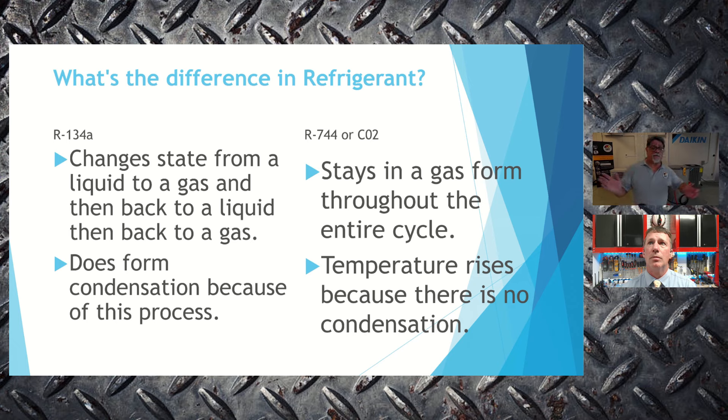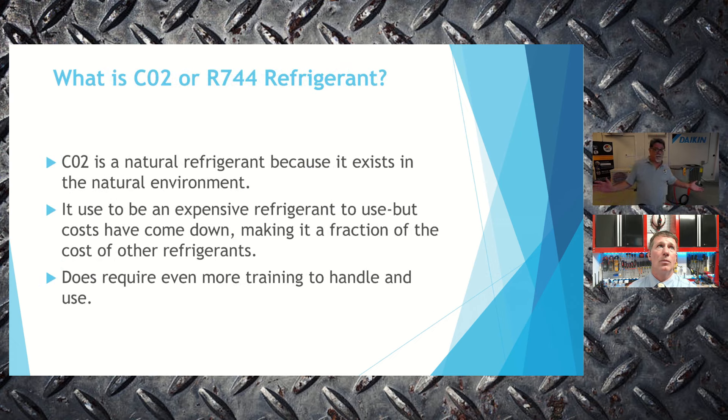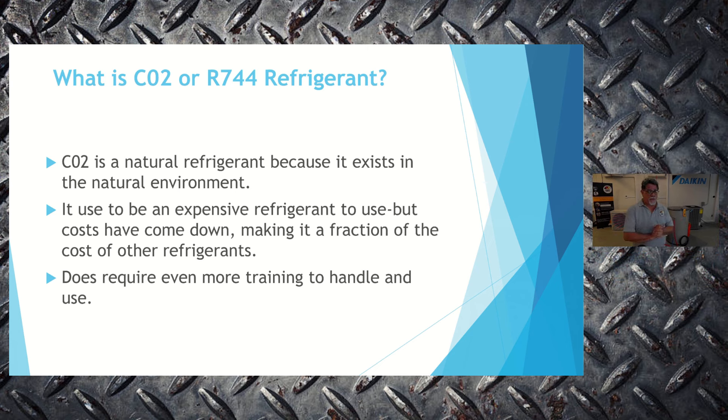In a CO2 system, the refrigerant stays in gas form throughout the entire system. Since there is no condensation, the refrigerant temperature doesn't cool off — it's constantly going up. That's why it's able to retain heat better. CO2 is a natural refrigerant found in the natural environment. It used to be expensive, but costs have come down significantly — it costs a fraction to run compared to a traditional hybrid unit, so we're saving a lot of money there too.